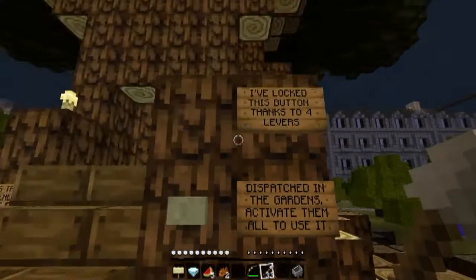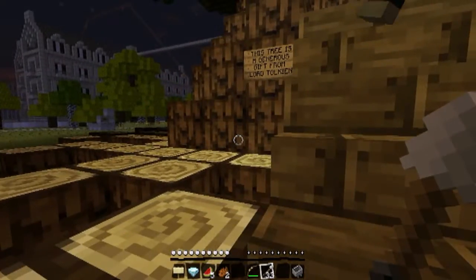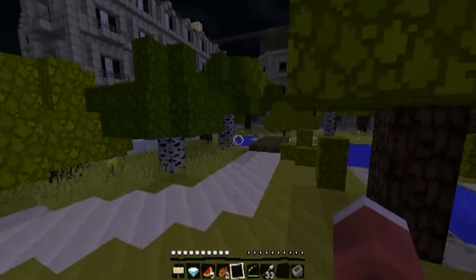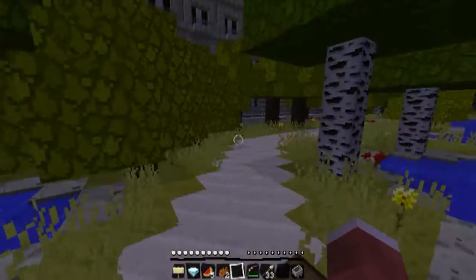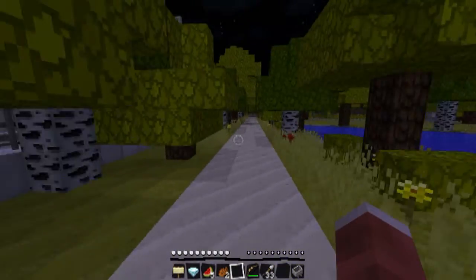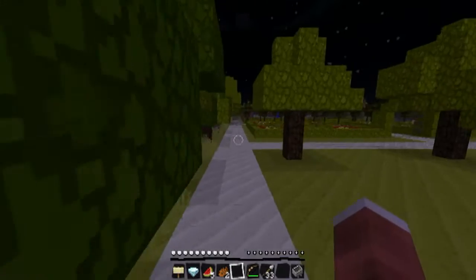Even for a 400-year-old oak. 'I've locked this button thanks to four levers — Spatch Garden.' Right, so we've got to go find four levers — great. Oh come on, why are these levers somewhere in the garden? All right. I bet it's in the water somewhere. I don't know if they'd be in chests or exposed ones. They'd be in the chest — you could do it exposed.